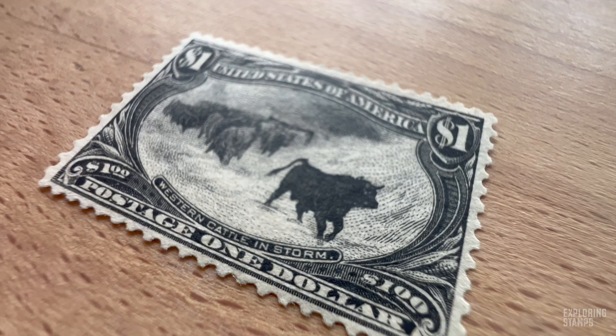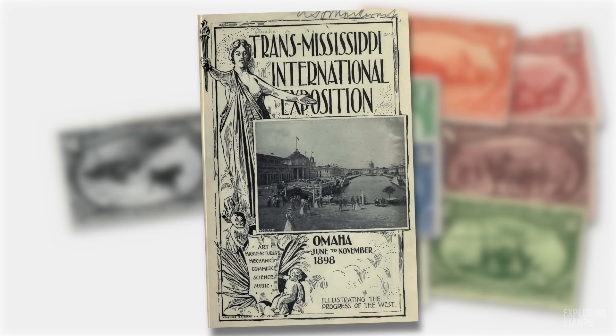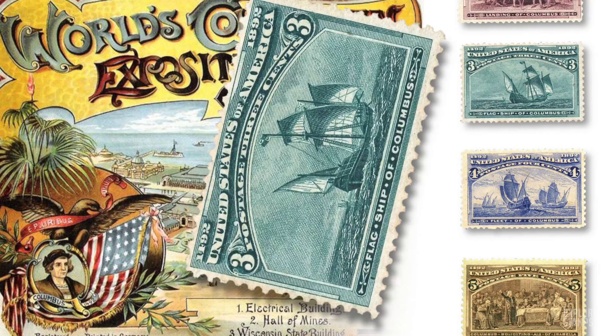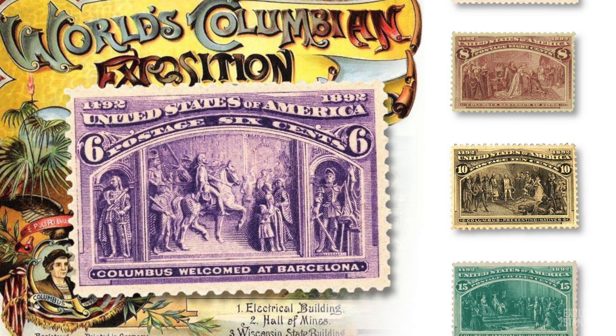It's known as Western Cattle in Storm, a $1 commemorative that is part of a set of nine stamps issued for the Trans-Mississippi International Exhibition in 1898. This was a World's Fair in Omaha. World's Fairs were popular, massive events that showcased the achievements of nations and they typically varied in theme and character. Thanks to the Chicago World's Fair just a few years earlier, commemorative stamps were now a thing in the US. A special set for the Chicago World's Fair was issued to mark the 400th anniversary of the Columbus Expedition to the New World, which matched the theme of the event.